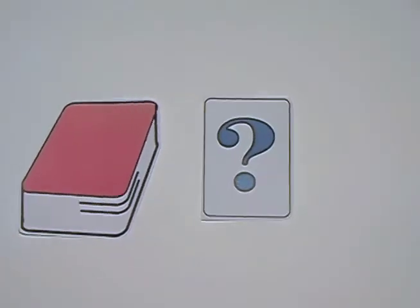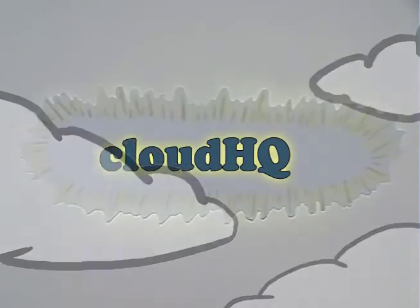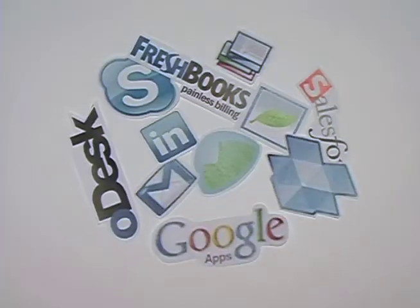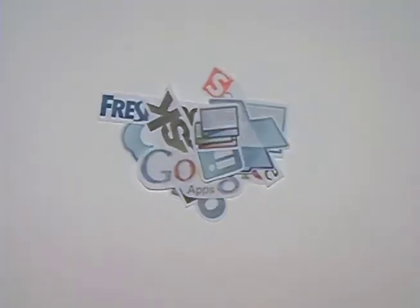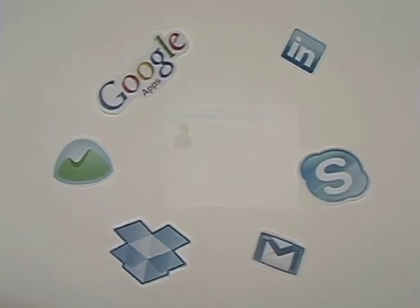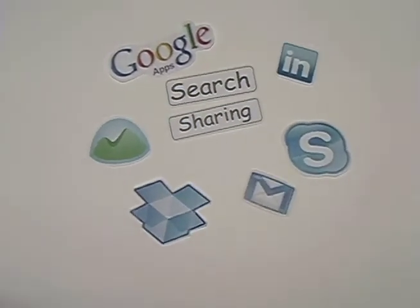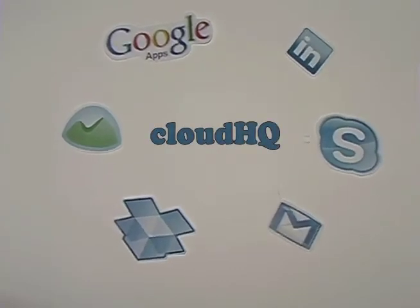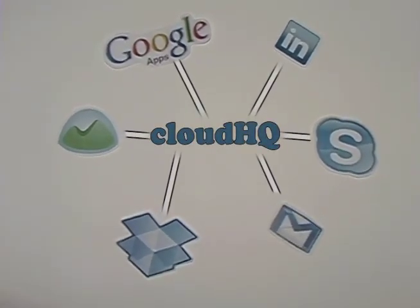Who wants to waste time running between all of these different services and accounts? But what choice do we have? Introducing CloudHQ. CloudHQ builds a private and secure network which integrates all of your online services and your team into a social network type interface with unified search, sharing, and team management. CloudHQ allows you to manage all your teams and data from a single place.